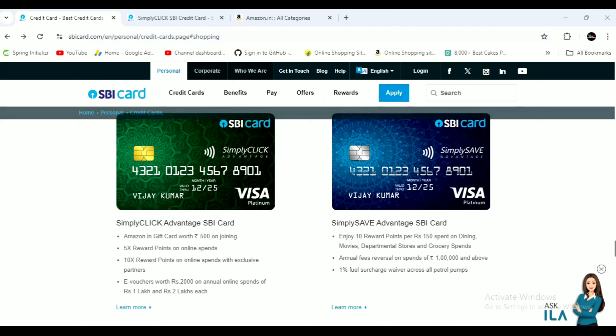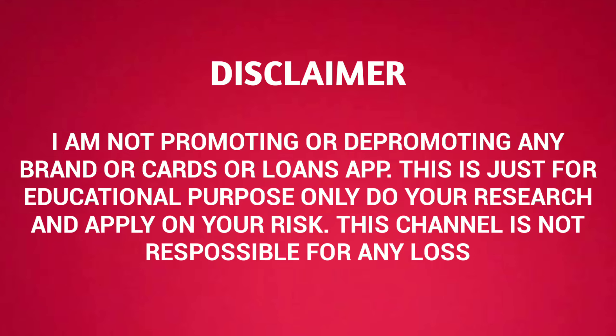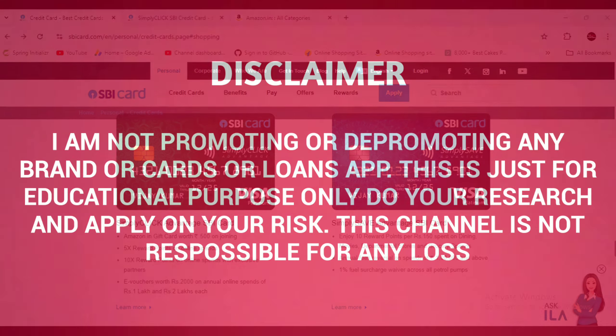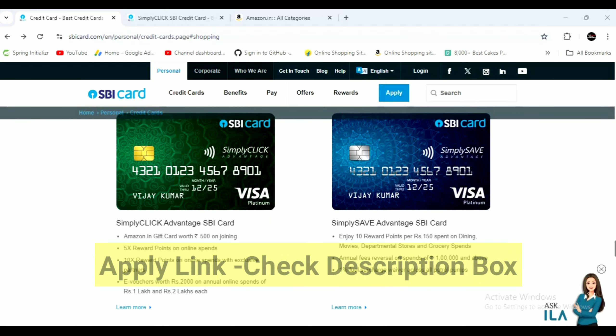If you are not sure about the SBA credit card, you will be able to check the link in the description box. If you want to check the first comment, please check out the first comment.